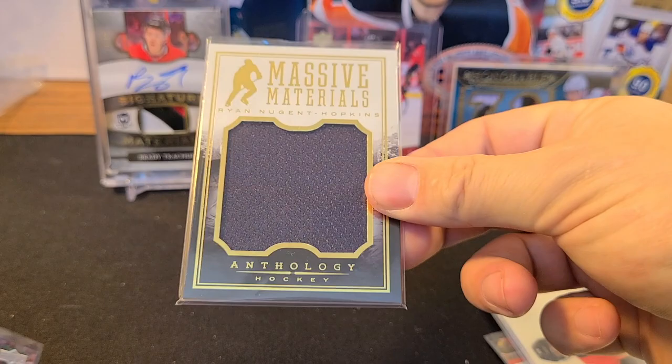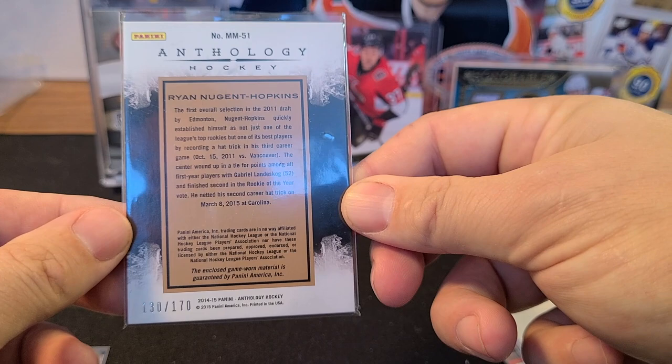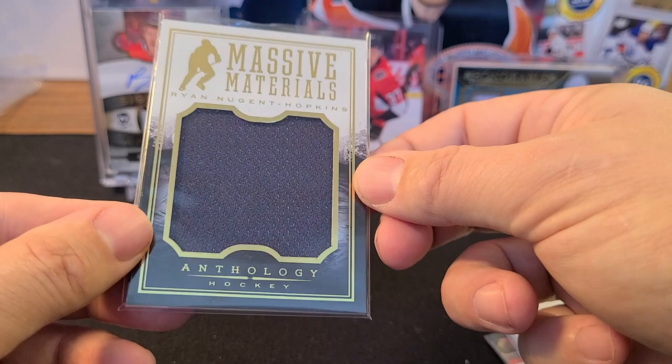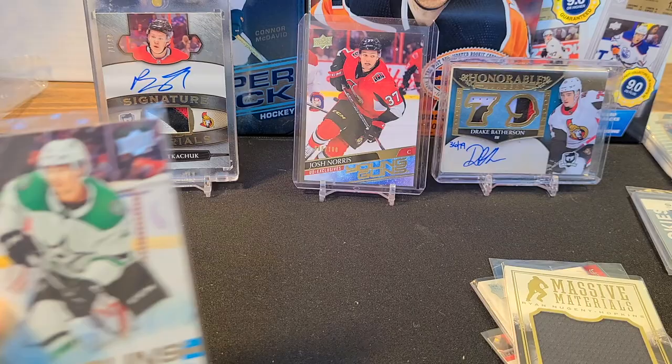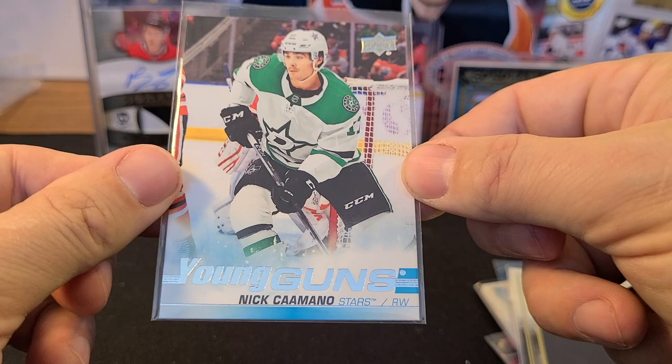Oh this is cool — Massive Materials Ryan Nugent-Hopkins from Anthology Hockey, with a massive jersey swatch, numbered 130 out of 170. 'Massive Materials' is an understatement — it's a huge swatch. Cool Panini Anthology card.